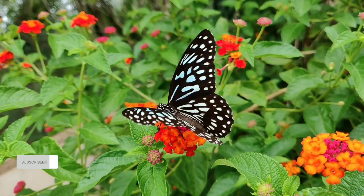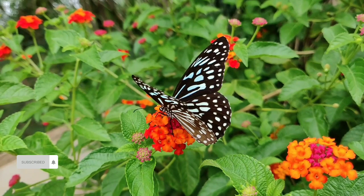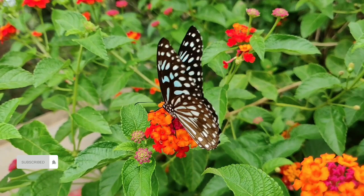Despite their stunning beauty, butterflies have relatively short lives, often ranging from a few days to a few weeks. Their primary focus is reproduction during this time. Butterflies also hold deep cultural significance in many societies, symbolizing transformation, rebirth, and the ephemeral nature of life.